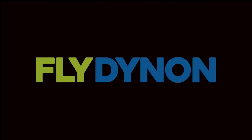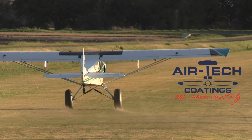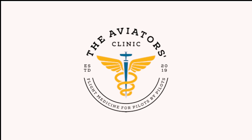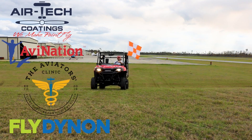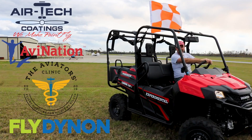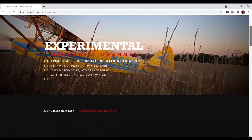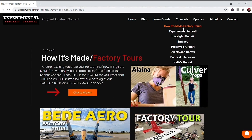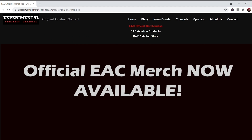We are partnering with great companies like Dynon Avionics at Dynon.com, Airtek Coatings at Airtekcoatings.com, Aviation Nation Youth Magazine at AviationNationUSA.com, and The Aviators Clinic at AviatorsClinic.com. Take a moment to go visit their websites at the links found below in the description of this video. Also visit our website at ExperimentalAircraftChannel.com for events, our video library arranged in easy-to-find playlists on specific topics, affiliate products, aviation merchandise, and so much more.